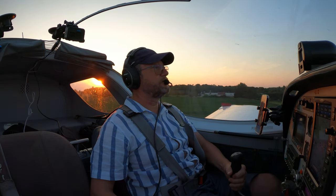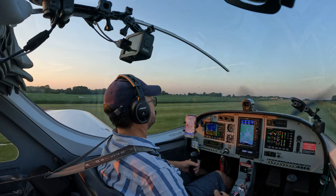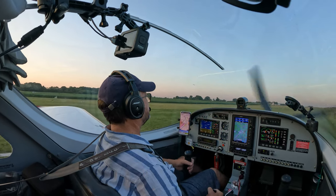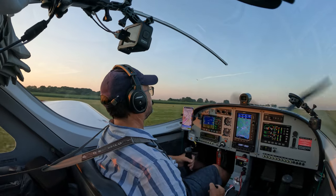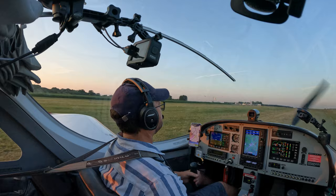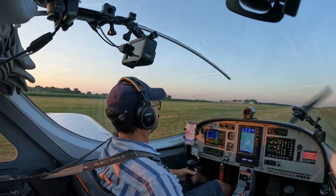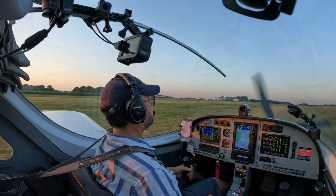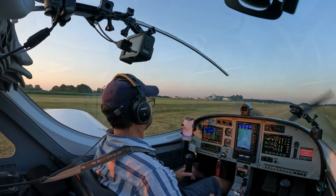At 9 o'clock in the evening, with the sun just about to set, we establish on short final for Andrewsfield's easterly runway. However, there's lots of wildlife activity on the ground to contend with. What a stunning little evening flight. Thank you so much for watching.